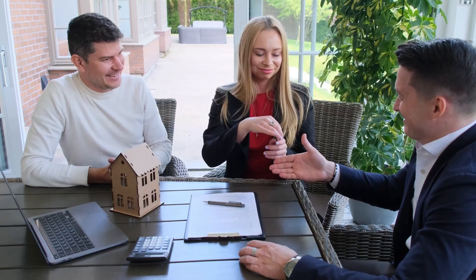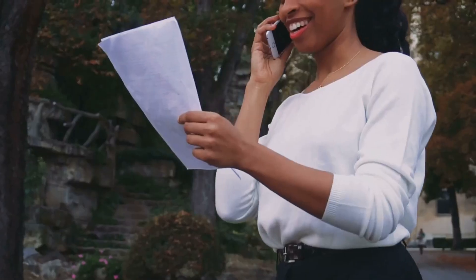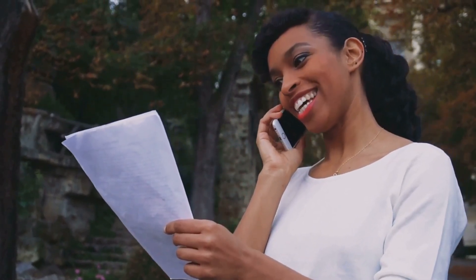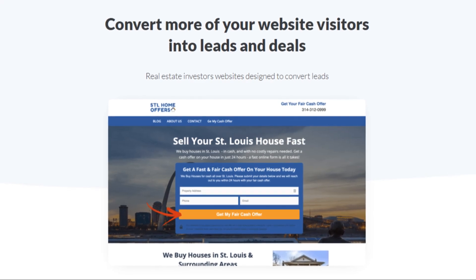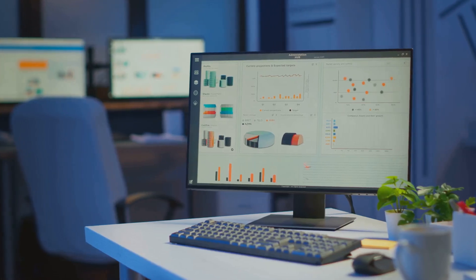Now let's talk about communication, because in the real estate game, it's all about building relationships, and REI Black Book gets that. They've got a robust communication hub built right in — we're talking email marketing, SMS campaigns, landing pages, even direct mail automation, and the best part is it's all trackable. That kind of data is pure gold.